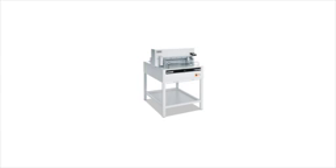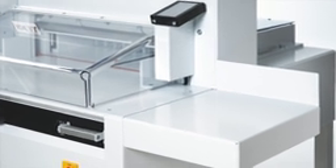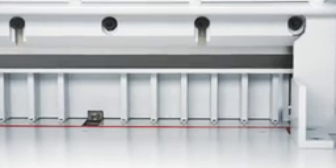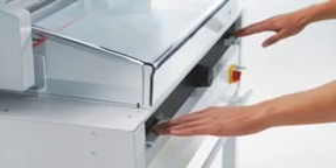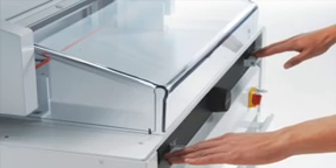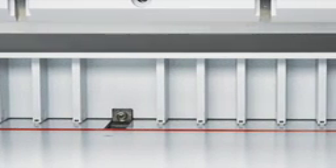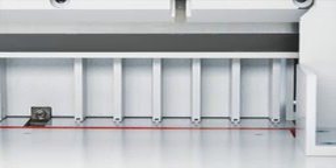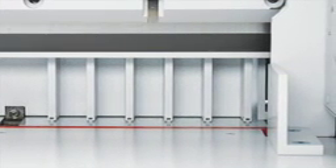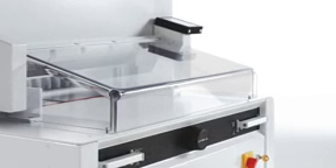The Triumph 5255 and the 6655 feature an automatic clamp, power-back gauge, and digital touchpad. The 5255 has a cutting width of 20 3/8 inches, while the 6655 has a cutting width of 25 1/2 inches. Both models have a cutting height of 3 inches and both feature a hinged, transparent safety guard on the front table.